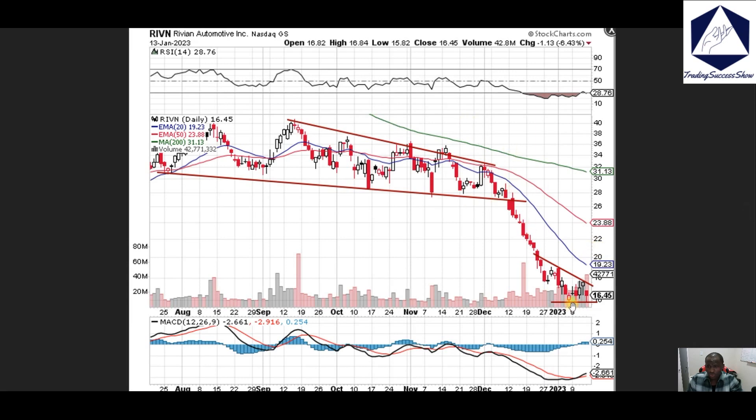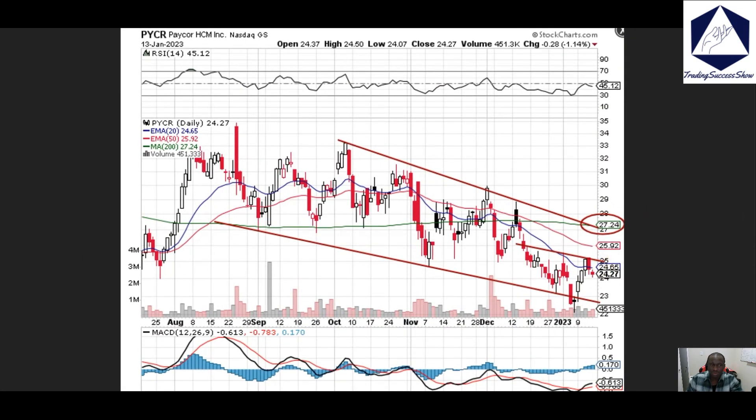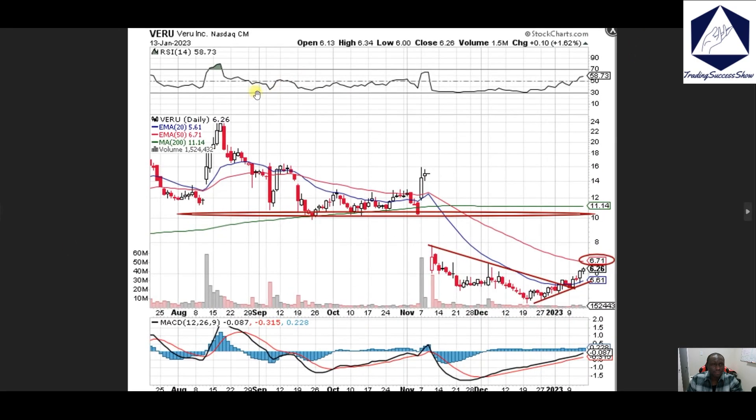ARVN — we've sold off too much, so I'll be looking for a bounce play on this name. PYCR — 25 dollar is the next stop; keep a very close eye on that. BERU — we're looking at price falling; seven dollars is going to be the next spot in the coming days. Thank you for being here, thank you for your time.